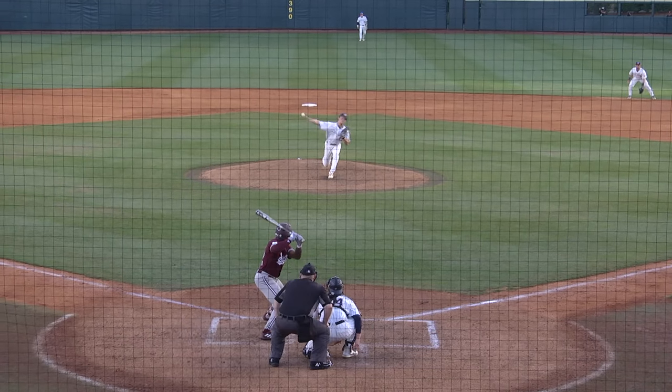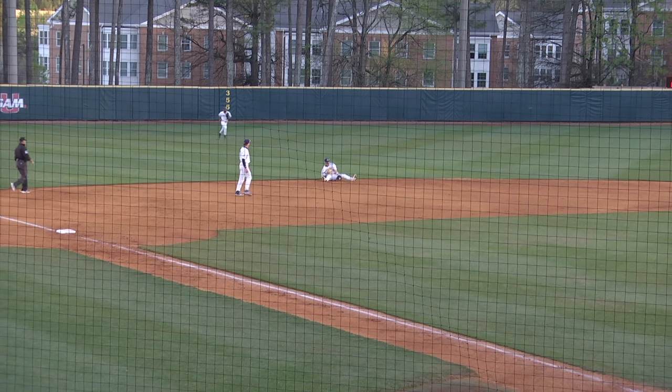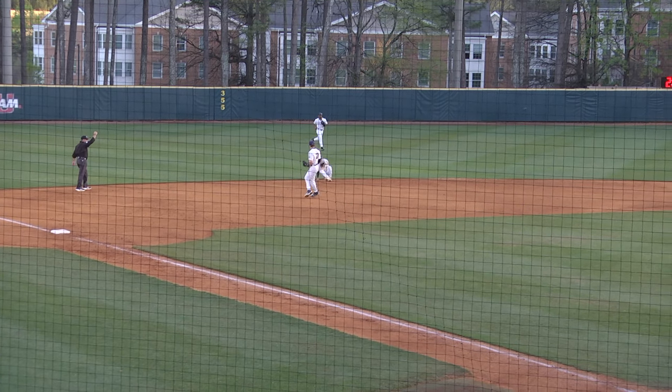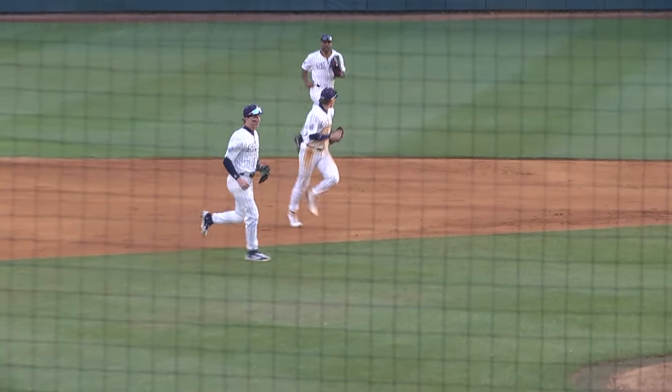Get Jordan to chase. Jordan off the end of the bat — what a snag by Howell. Back-to-back defensive web gems from this Samford defense.